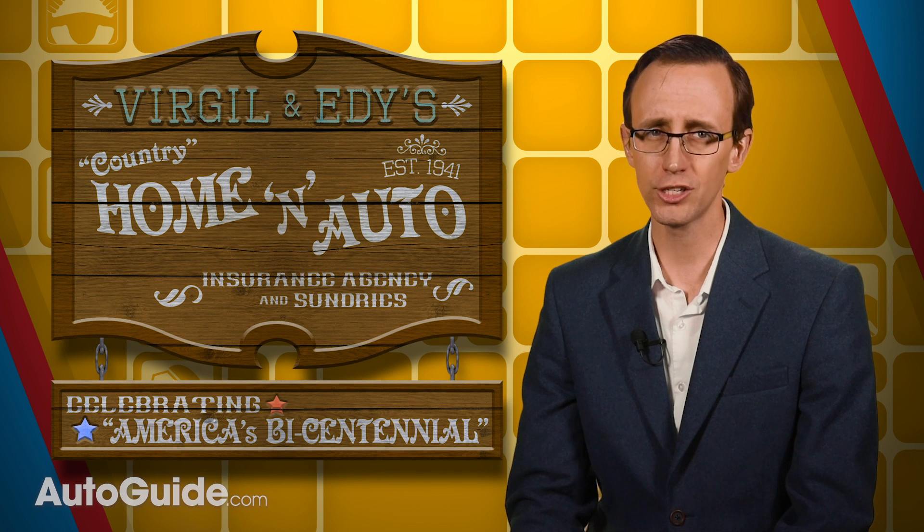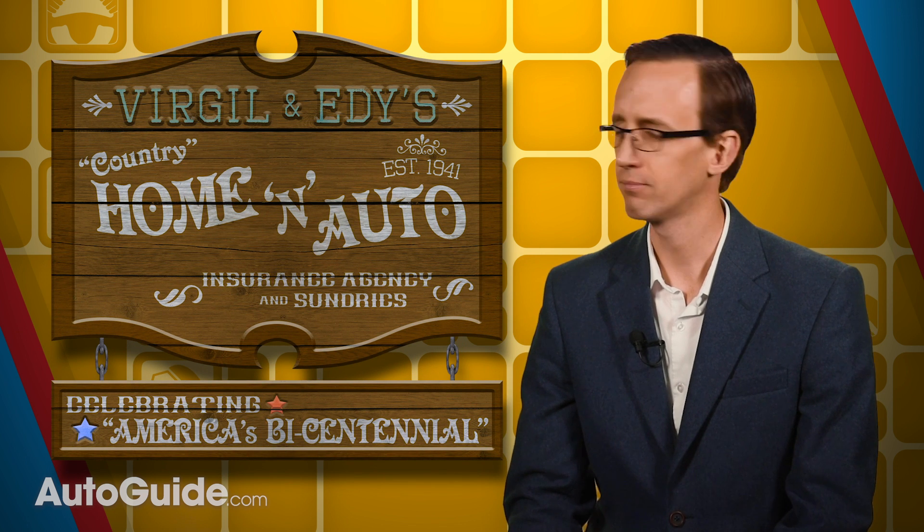That probably doesn't include Virgil and Edie's home and auto agency, but they're never very cheap — bunch of swindlers. So what are the best bargains out there? Here are 10 of the most affordable 2019 model year vehicles to insure.